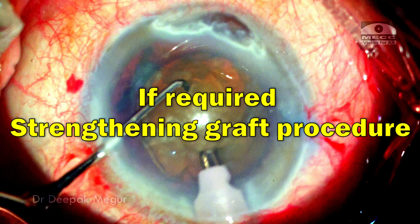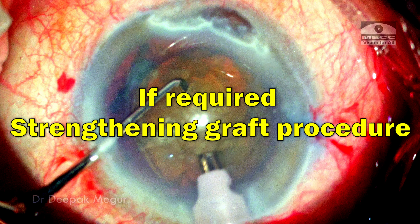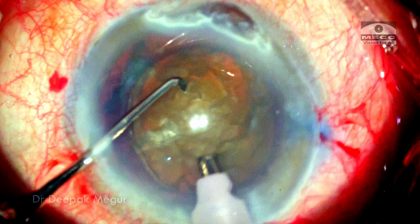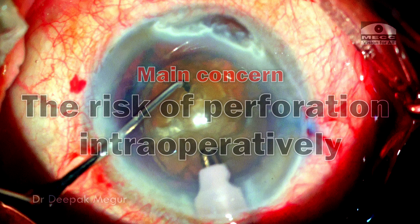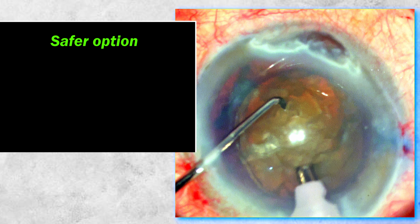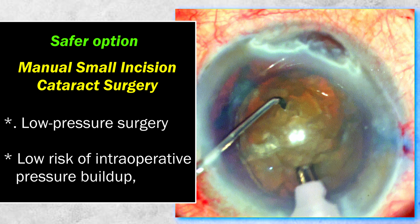If required, we always need to do a strengthening graft procedure and then take the patient for surgery, but this patient was reluctant to travel to a far-off place to get that procedure done and he was insisting on just the removal of the cataract. The main concern for me was the risk of perforation intraoperatively. The safer option here would be to do a manual SICS cataract surgery because it is a relatively low-pressure surgery where the chances of pressure building up intraoperatively are very less.